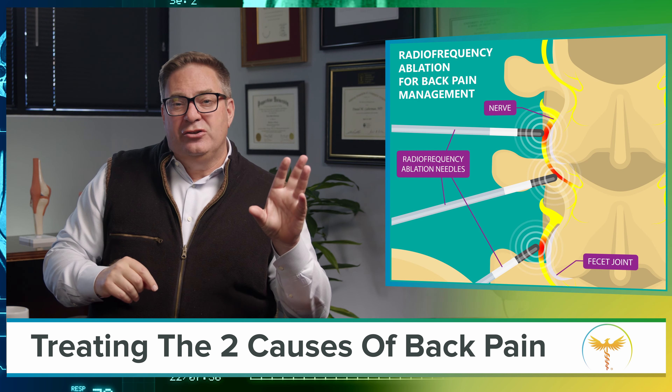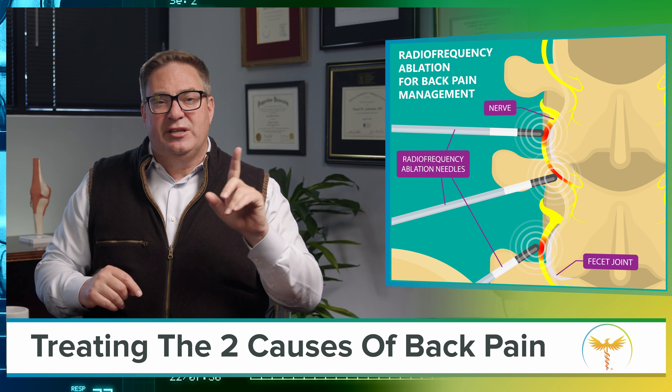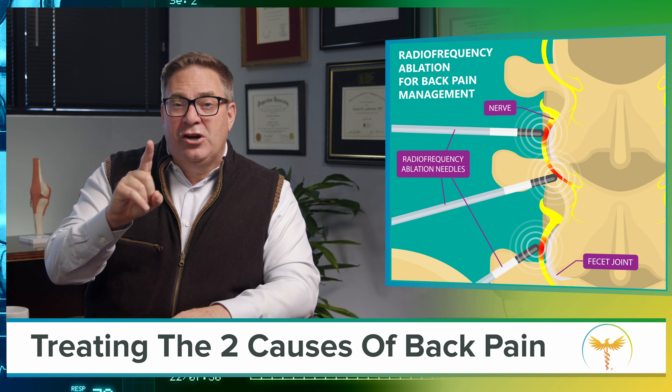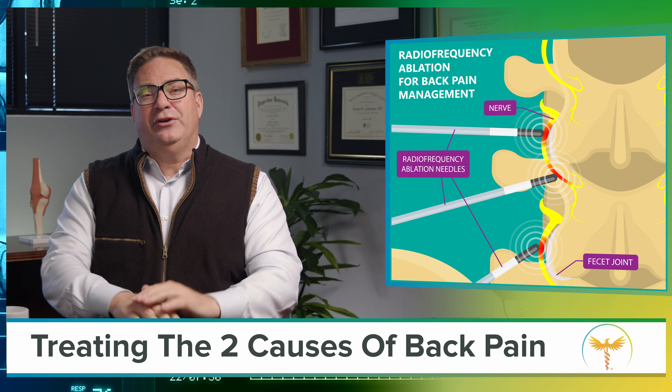Low back pain due to arthritic facet joints, on the other hand, is usually treated with radiofrequency ablation — what they call RFA, or burning of the nerves. You can find out if you need an RFA in my video: when should you have radiofrequency ablation?